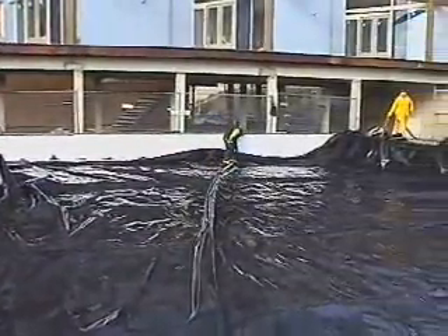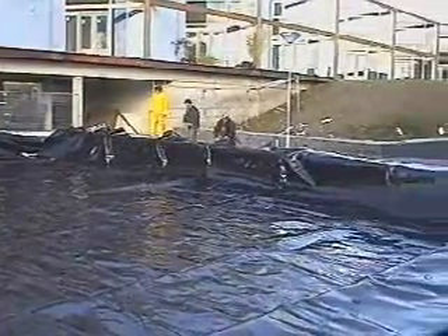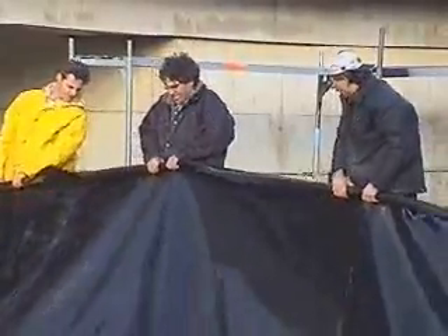Here we are watching the construction of a treatment system in a residential area, where the wetland also has a communal green function. First, a watertight layer is laid.